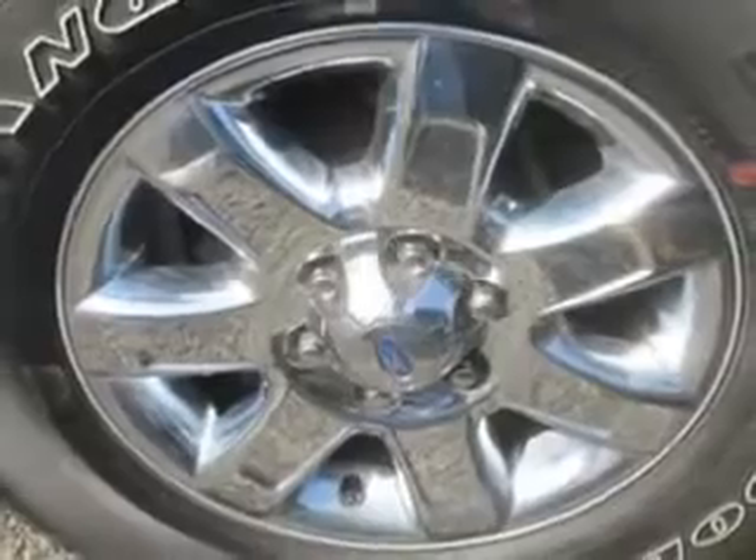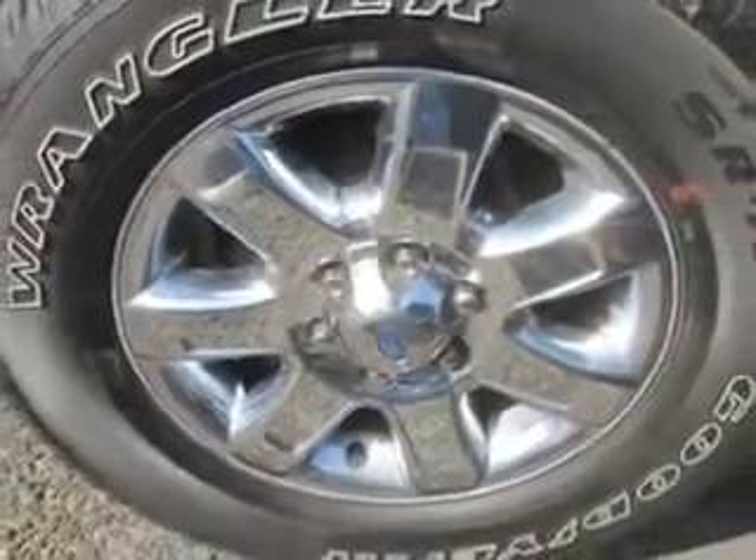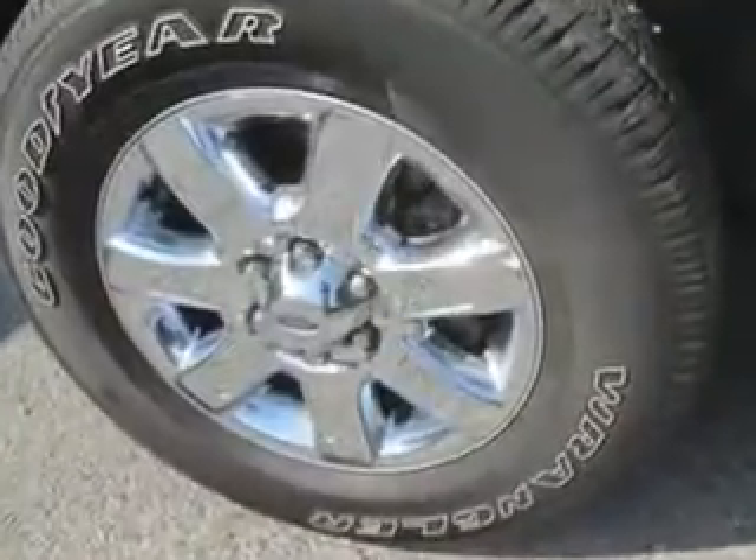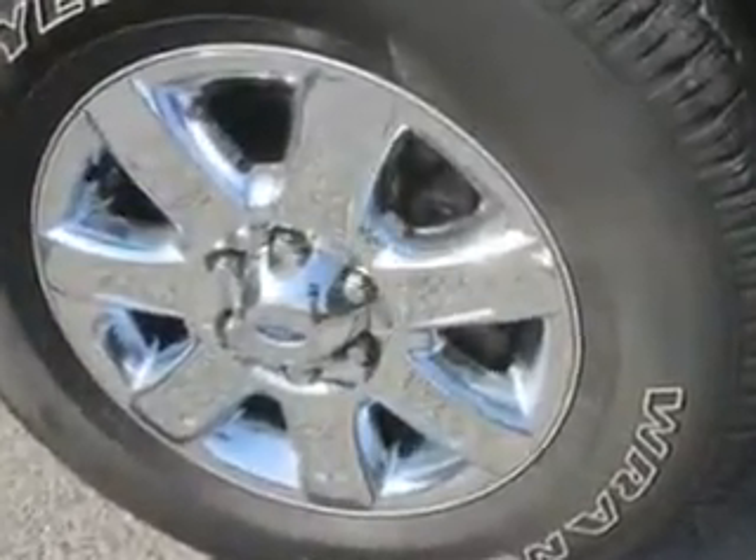Get where you need to go, enjoy the drive, and have peace of mind in this 2013 Ford F-150. See us at Jay Wilderman Autoplex new and used today.